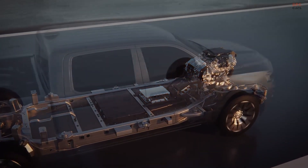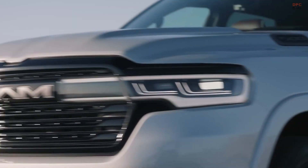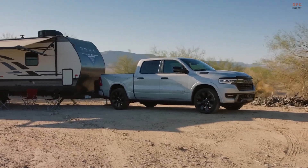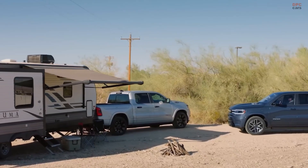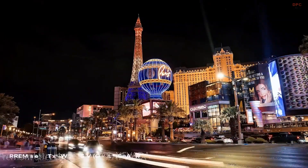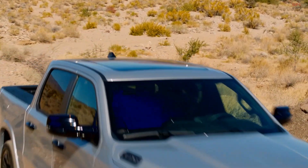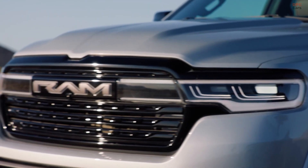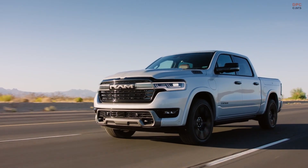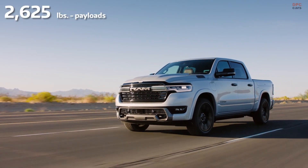Vehicle-to-vehicle and vehicle-to-home bi-directional charging affords the Ram 1500 Ram Charger the flexibility to charge another Stellantis battery-electric vehicle or provide power back to the grid. The feature is useful on the job site and on the go. The versatile Ram Charger sees no sacrifice to towing or payload, with up to 14,000 pounds of towing capacity and payloads of up to 2,625 pounds.